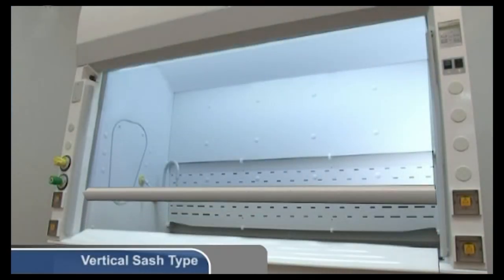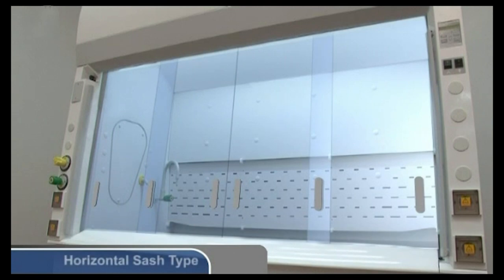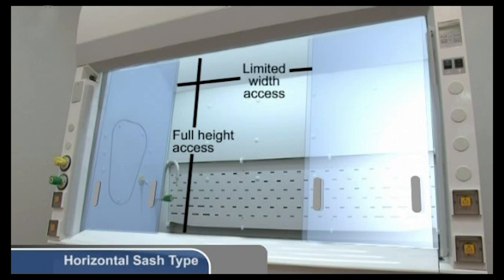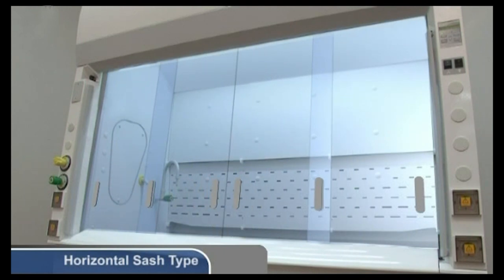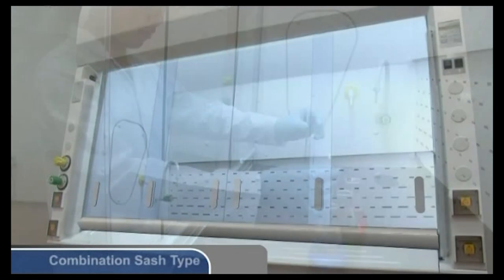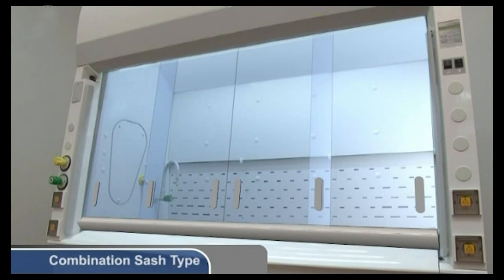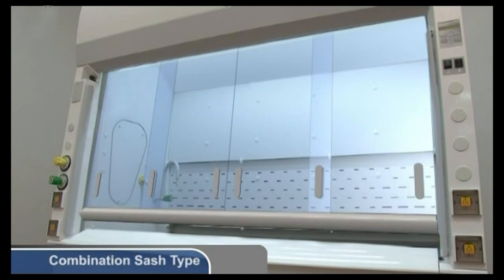Vertical sashes provide the greatest overall access and are the most common. Horizontal sashes provide the best access to the top interior of the hood but do not provide access to the entire width at the same time. However, they can be positioned as a body shield to protect the operator in case of runaway reactions while enabling access through the sides. Combination sashes combine horizontal sash panes in a vertical rising frame, offering the advantages of both vertical and horizontal sashes.